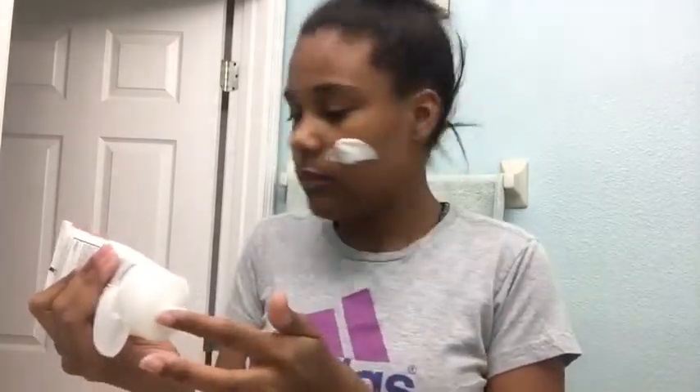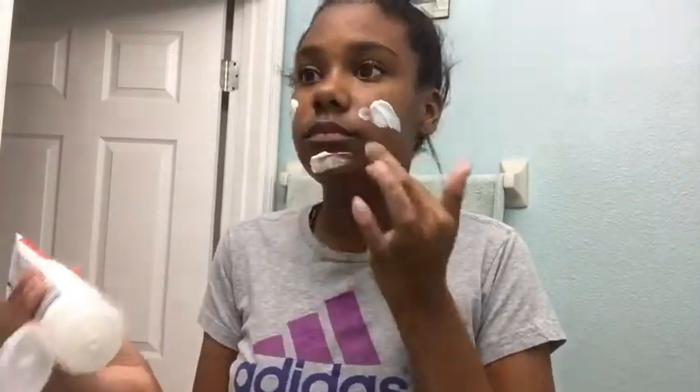I just put it on my face first, and I usually let it sit for a couple of minutes. After I'm done letting it sit, I'll come back and show you guys how I take it off.